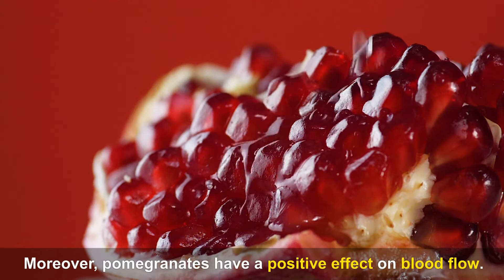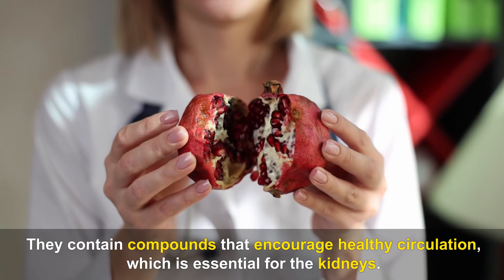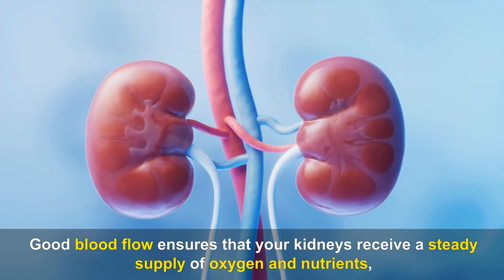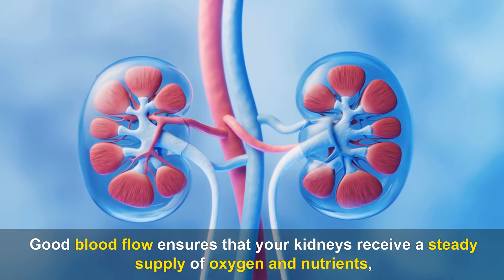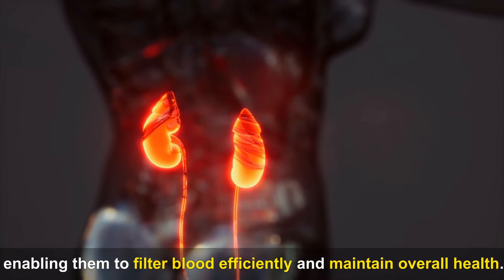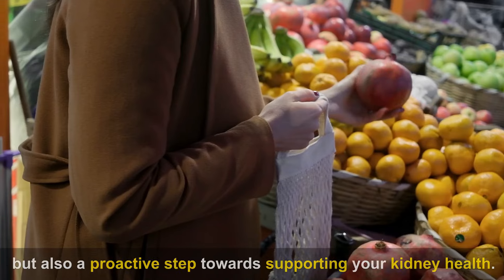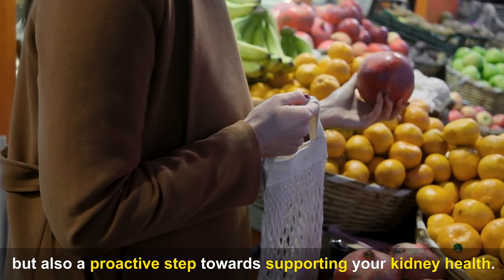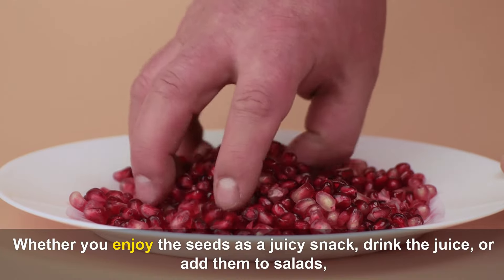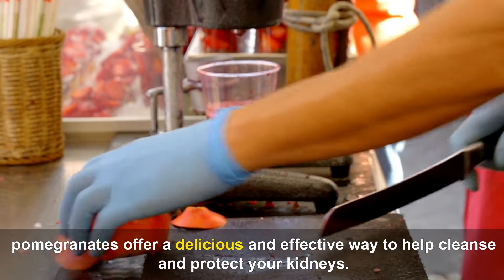Moreover, pomegranates have a positive effect on blood flow. They contain compounds that encourage healthy circulation, which is essential for the kidneys. Good blood flow ensures that your kidneys receive a steady supply of oxygen and nutrients, enabling them to filter blood efficiently and maintain overall health. Whether you enjoy the seeds as a juicy snack, drink the juice, or add them to salads, pomegranates offer a delicious and effective way to help cleanse and protect your kidneys.